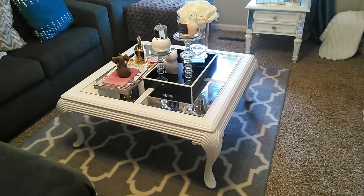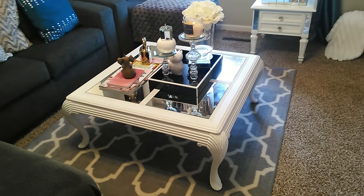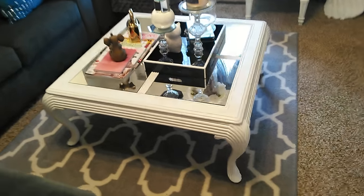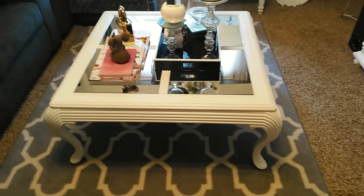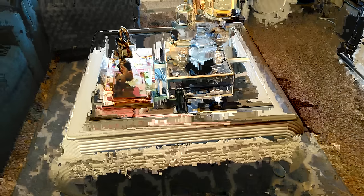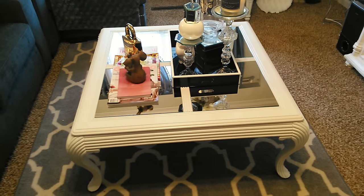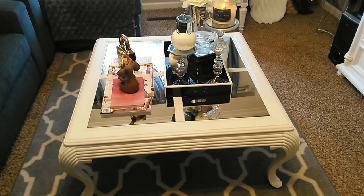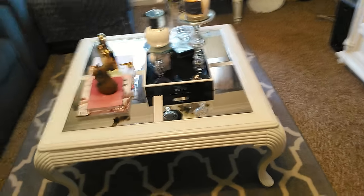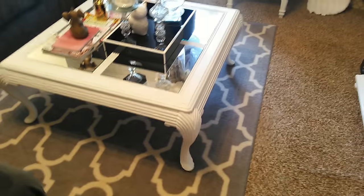Same thing over here with my little end tables. This coffee table I did spray paint - this is probably the only piece that actually got true spray paint throughout, and the only reason is it's just an open frame, so it was much easier to spray paint it and then go over it with a clear coat to seal it and make it easier to clean and repel spills.